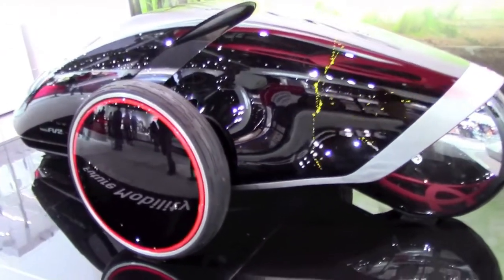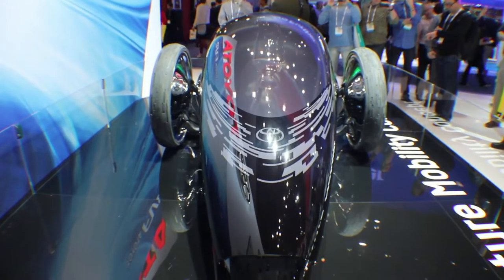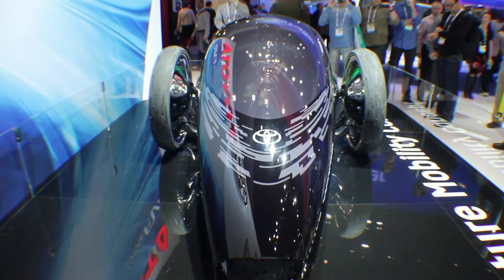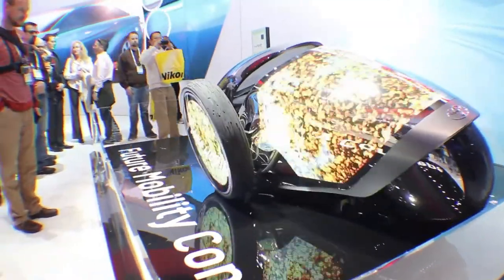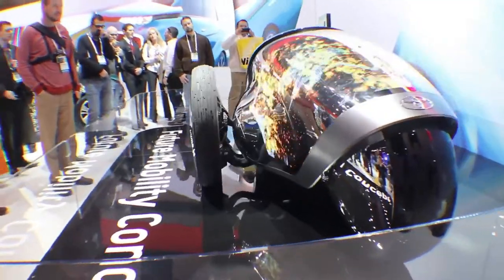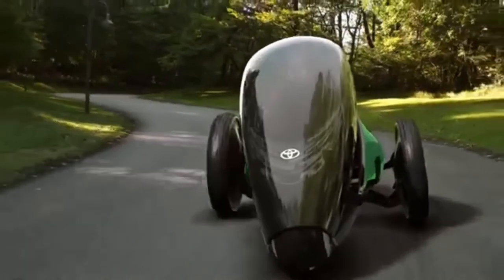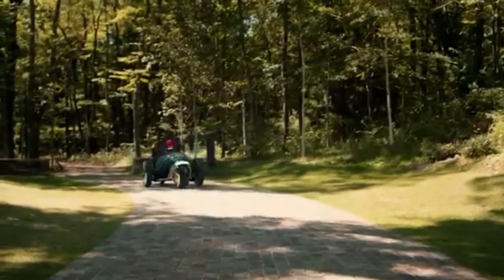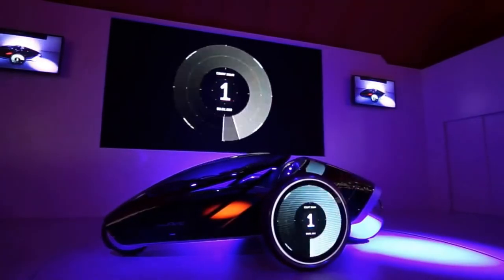People frequently develop emotional attachments to their vehicles. That statement, however, could not be more accurate than in the case of the Toyota FV2. This concept car is a tiny pod vehicle that can be driven either sitting or standing — it makes a physical and emotional link with drivers. The pod has one front wheel and two rear wheels, and the color combinations of the car's exterior reflect the driver's mood.